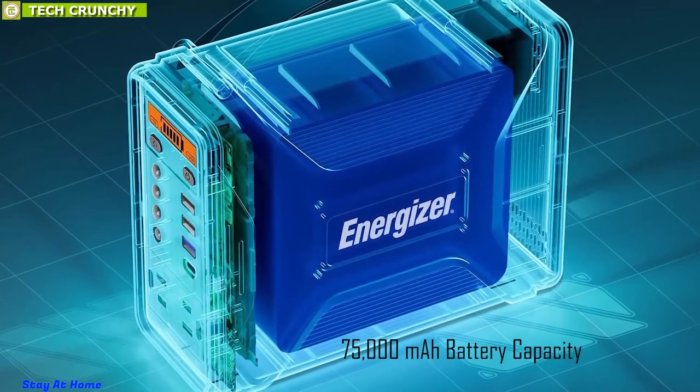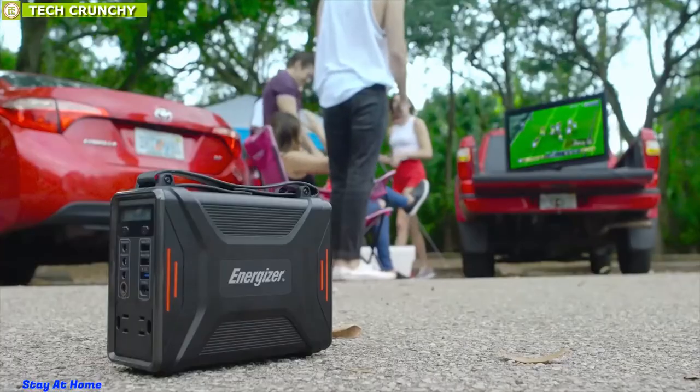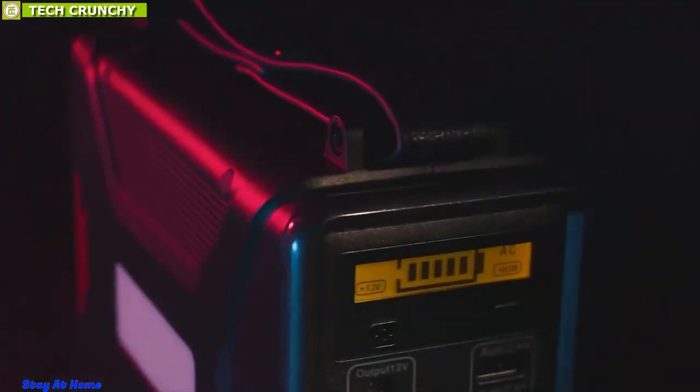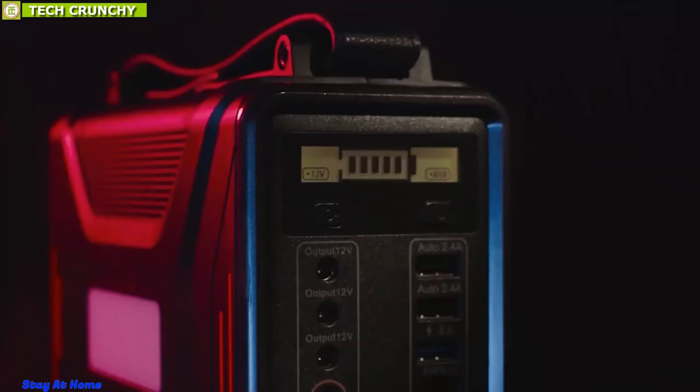Given the massive 75,000 mAh battery capacity and all the included safety features, the Energizer Portable Power Station only weighs 6 pounds, making it an ideal choice for camping trips to wilderness areas and national parks.